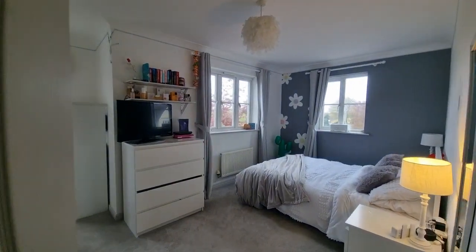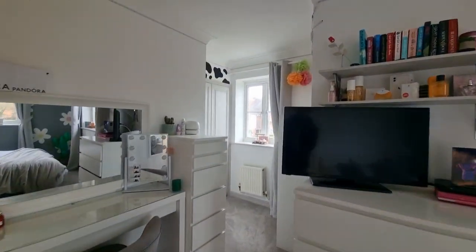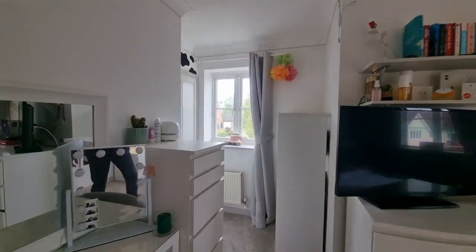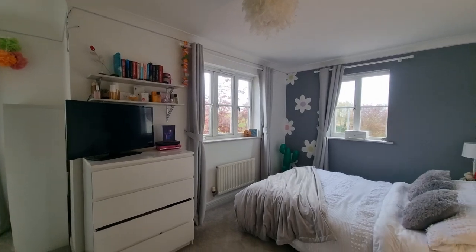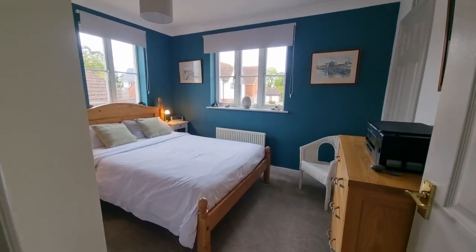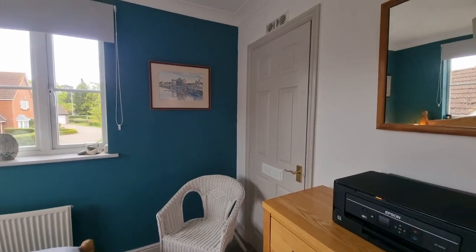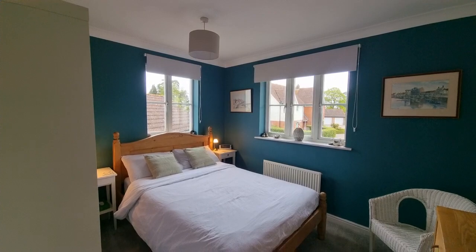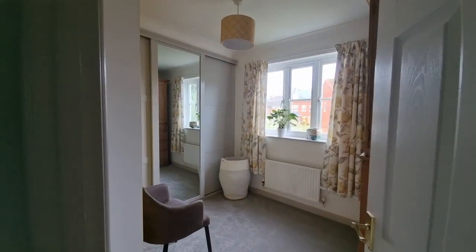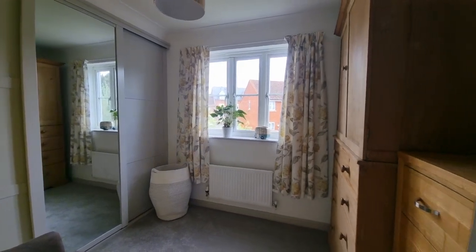Bedroom two is a really good-size double bedroom that continues around the corner, with a built-in wardrobe and windows to the front and side. Bedroom three is again a double bedroom, as demonstrated with a double bed, and has a built-in cupboard housing the gas central heating boiler — so there is gas central heating throughout — with windows to the front and side. Bedroom four is the smallest of the four but still a good-sized bedroom with very nice fitted wardrobes and a window to the front.